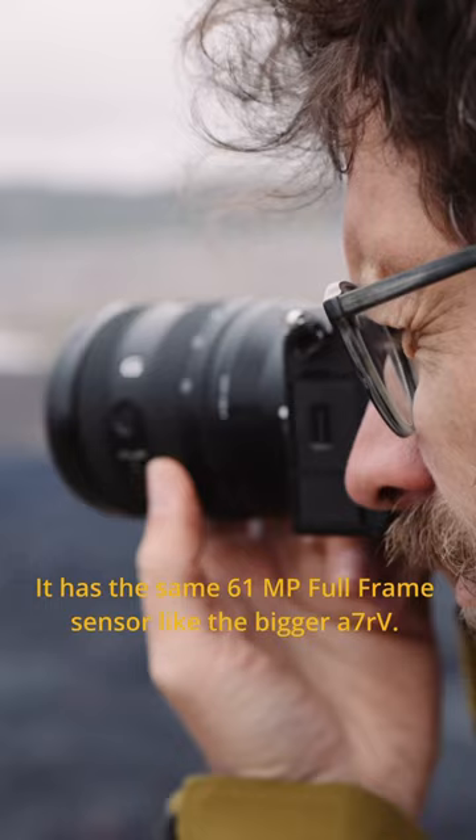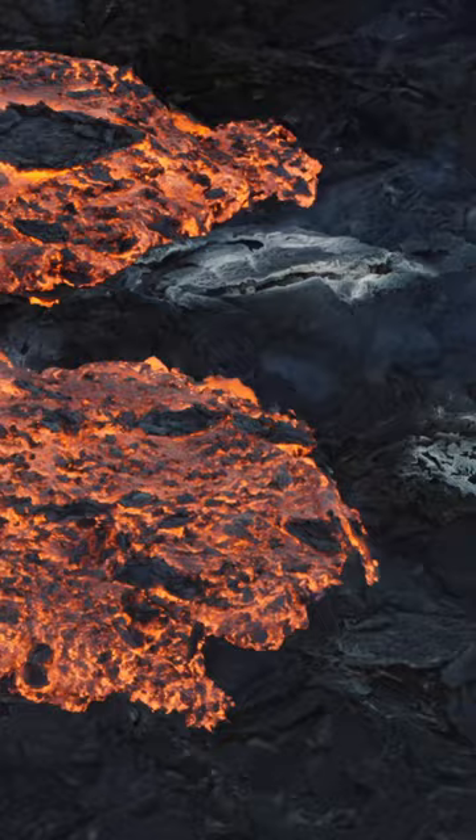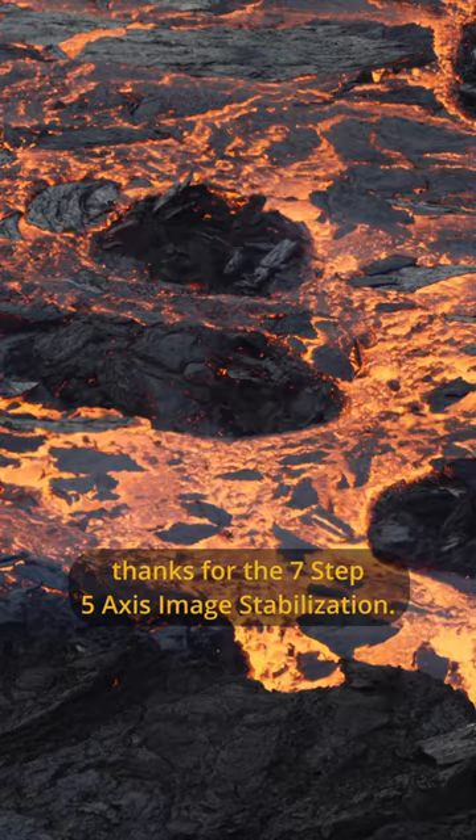It has the same 61 megapixel full-frame sensor as the bigger A7R5. The camera can shoot super smooth footage handheld thanks to the 7-step 5-axis image stabilization.